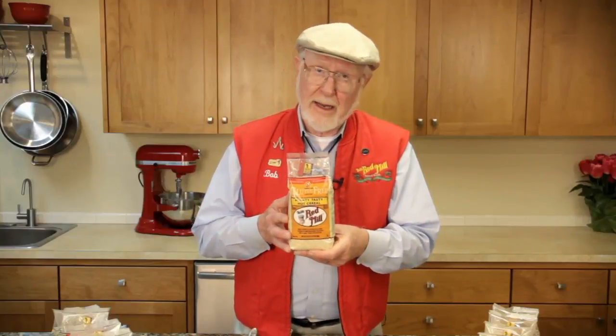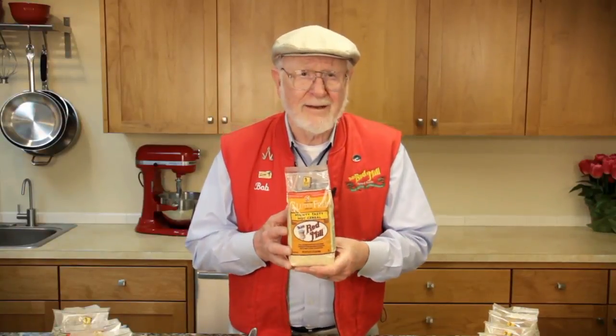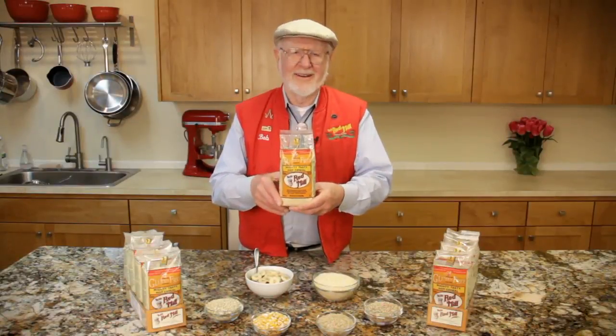You can find Bob's Red Mill Gluten-Free Mighty Tasty Hot Cereal just about everywhere: at your local supermarket, grocery and natural food stores, or shop online at Amazon, VitaCost, and our website, bobsredmill.com. From all of us at Bob's Red Mill, to your good health.